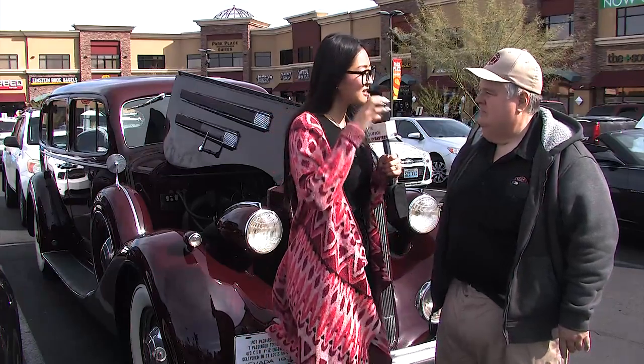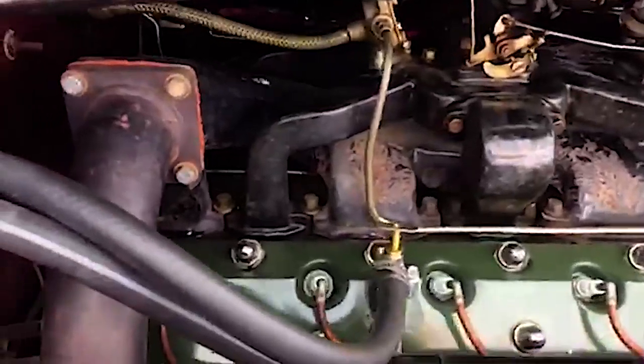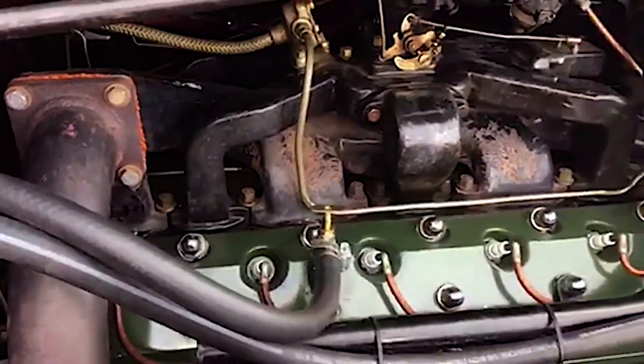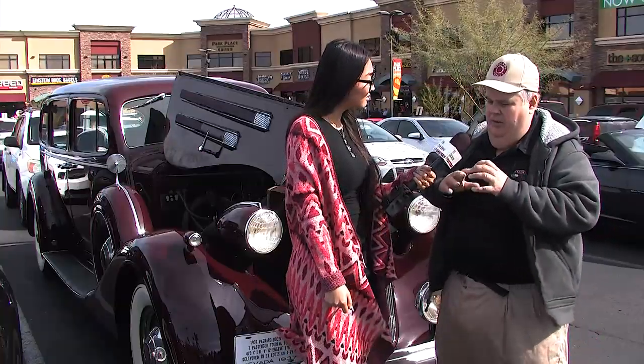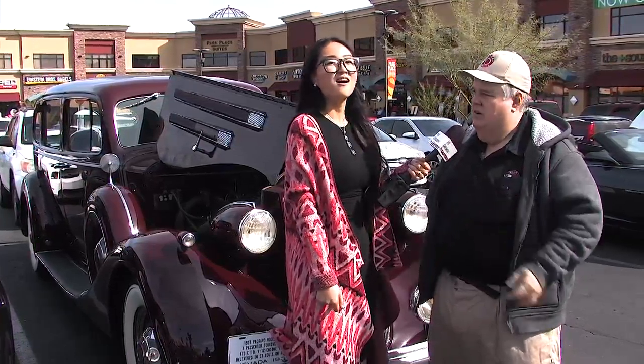Right here we're looking at the engine bay, and the exhaust manifold is sitting on top of the engine. It's a flathead motor — not an overhead cam. Packard put the exhaust and intake on top of each other to save room, so it's very unique.